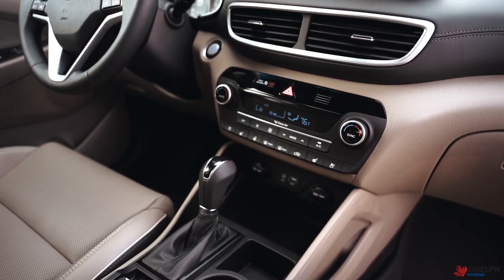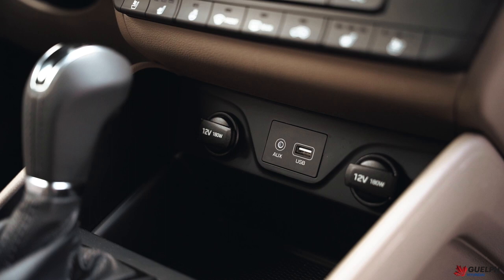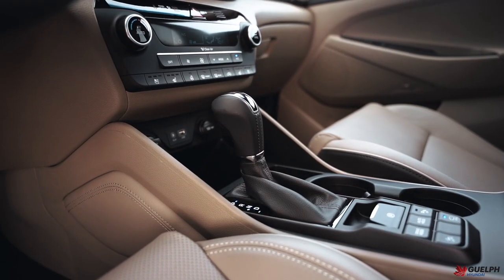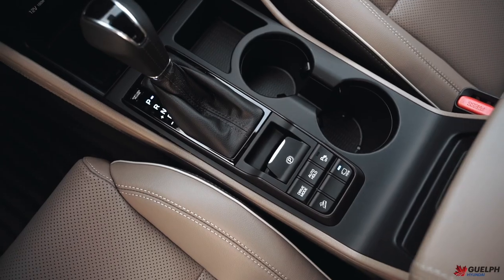We also have aux and USB connections here to plug in iPods and to connect for Android Auto and Apple CarPlay. Moving along to the center console, you can see our leather-wrapped shift knob, leather-wrapped shift boot, and our drive mode select.